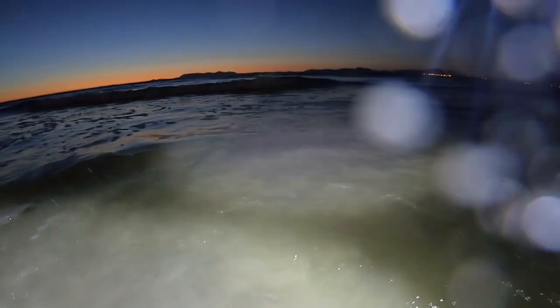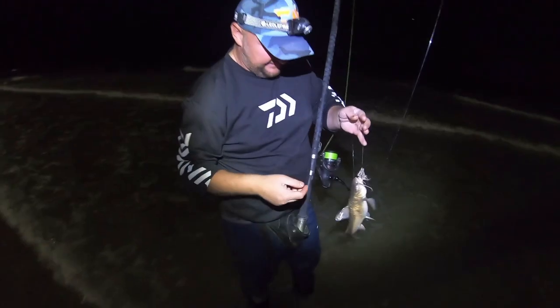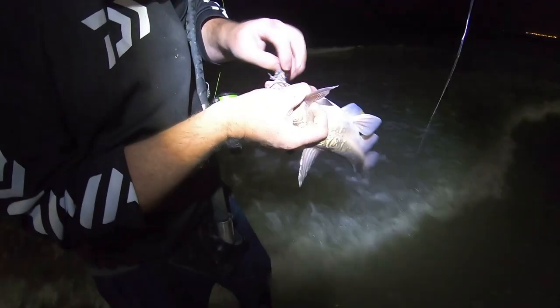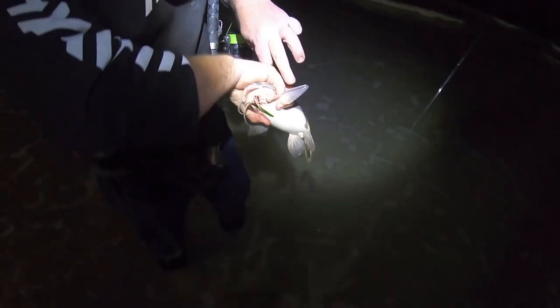Just an easy way to take a barb off — there we go. You can just go like that. There's no way of him sticking you. We'll just remove the hook and jack him back. Obviously we know that the spike is over there.